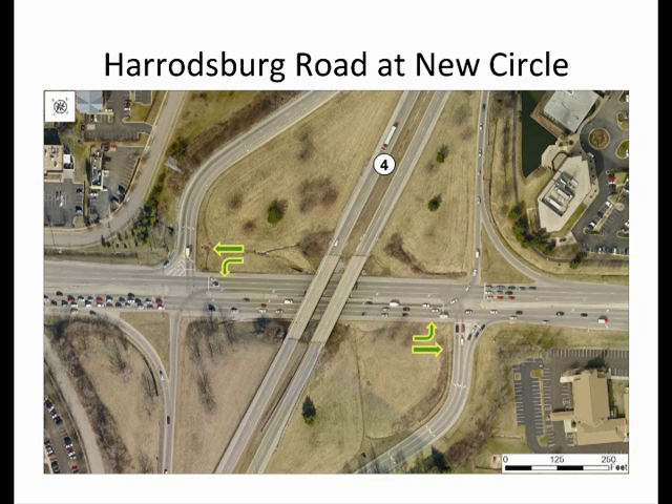The through movements on the arterial, and the turning movements from the freeway exit ramps, must each be accommodated. Providing adequate signal timings for each movement and coordinating the closely spaced signals is an ongoing battle. Other traffic signals along the arterial make this task more difficult.